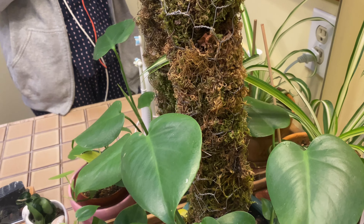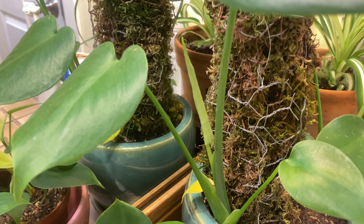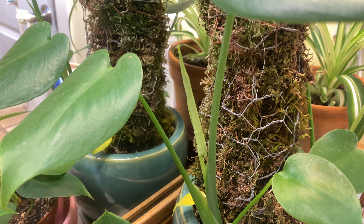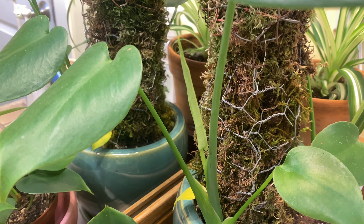And it has a new leaf coming in right there. I don't think this new leaf will have holes, but all new leaves are welcome.